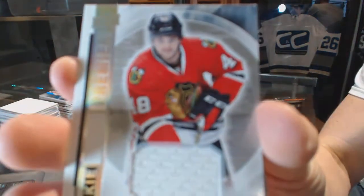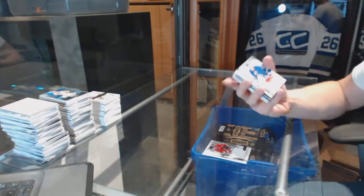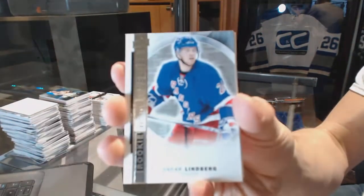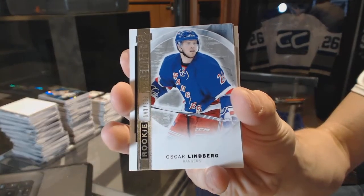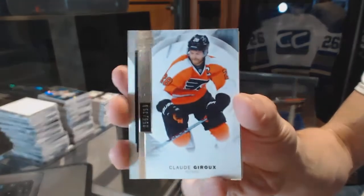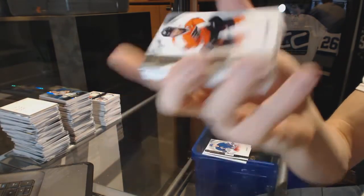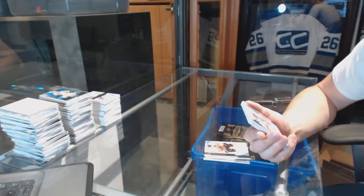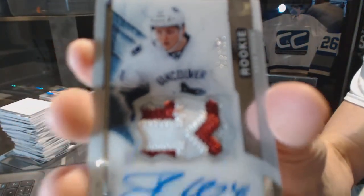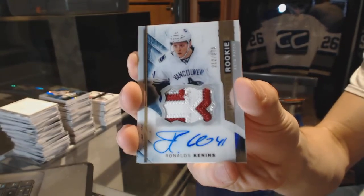Rookie jersey for the Chicago Blackhawks, Vinny Henestrosa. Base card, number 399 for the New York Rangers, Oscar Lindbergh. Base card, number 399 for the Philadelphia Flyers, Claude Giroux. We've got a rookie patch Otto, number 375 for the Vancouver Canucks, Ronalds Kennens.